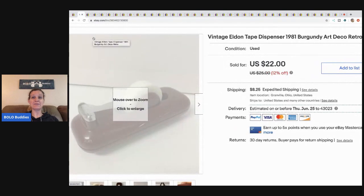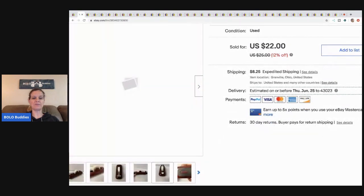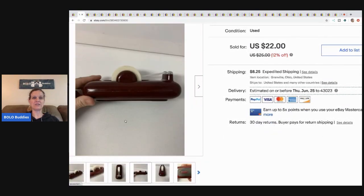The next item is this tape dispenser. This came from the Goodwill bins — where you buy things by weight. It was kind of heavy so I'm guessing I have a dollar, maybe a dollar fifty in it, and I sold this for fifteen dollars plus shipping. It's pretty cool — it's a vintage tape dispenser.